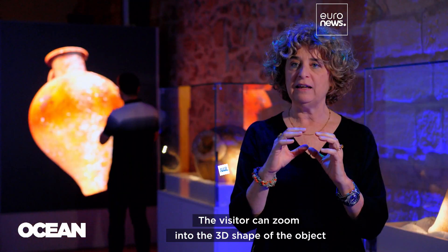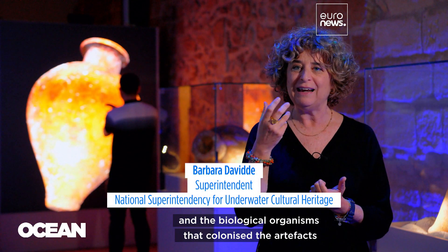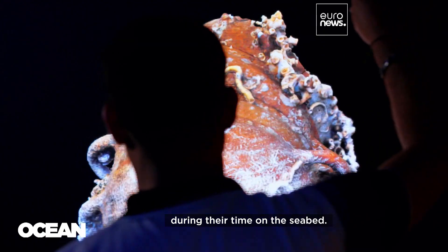The visitor can zoom into the 3D shape of the object to see in detail the execution technique and the biological organisms that colonized the artifacts during their time on the seabed.